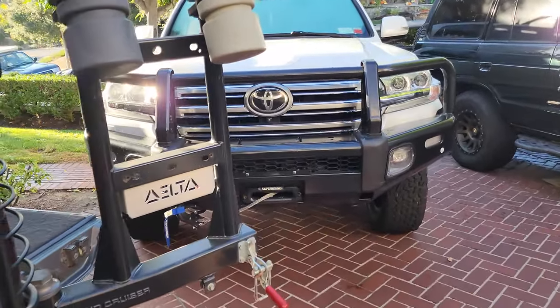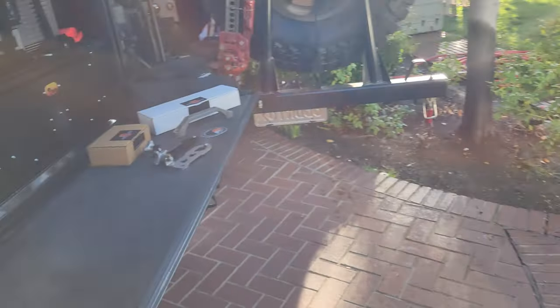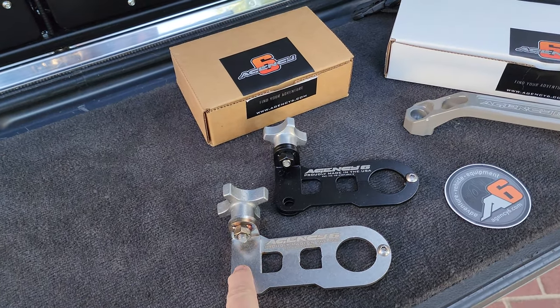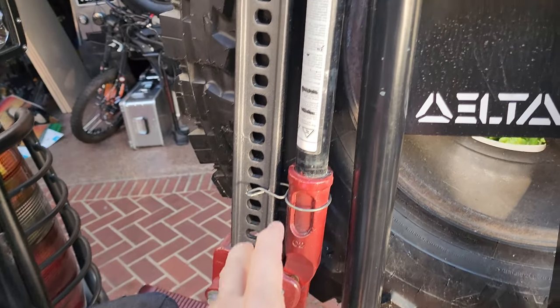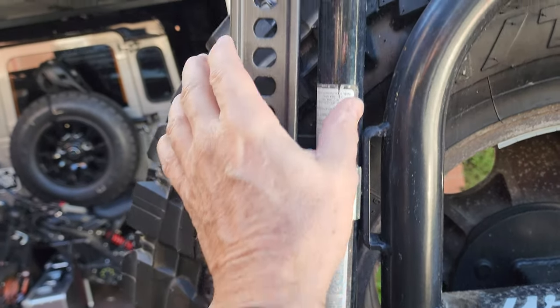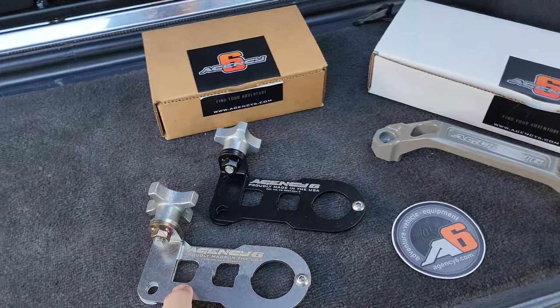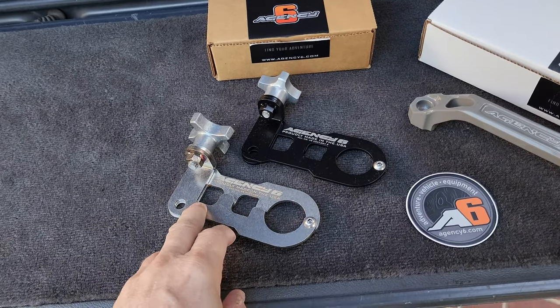So I laid out a couple other things that they have — wait, there's more. They make, for your hi-jack lift, they make these. Unfortunately this didn't work on my sleeve bumper because it's preset to a certain distance, but I did put this on the Menace, which I'll show you in a second.